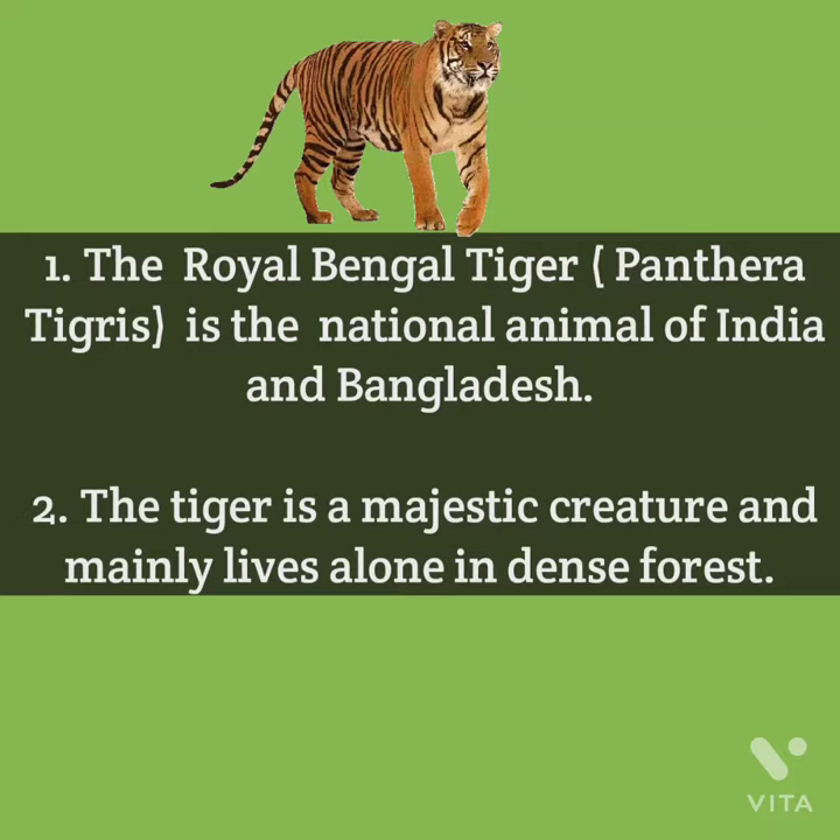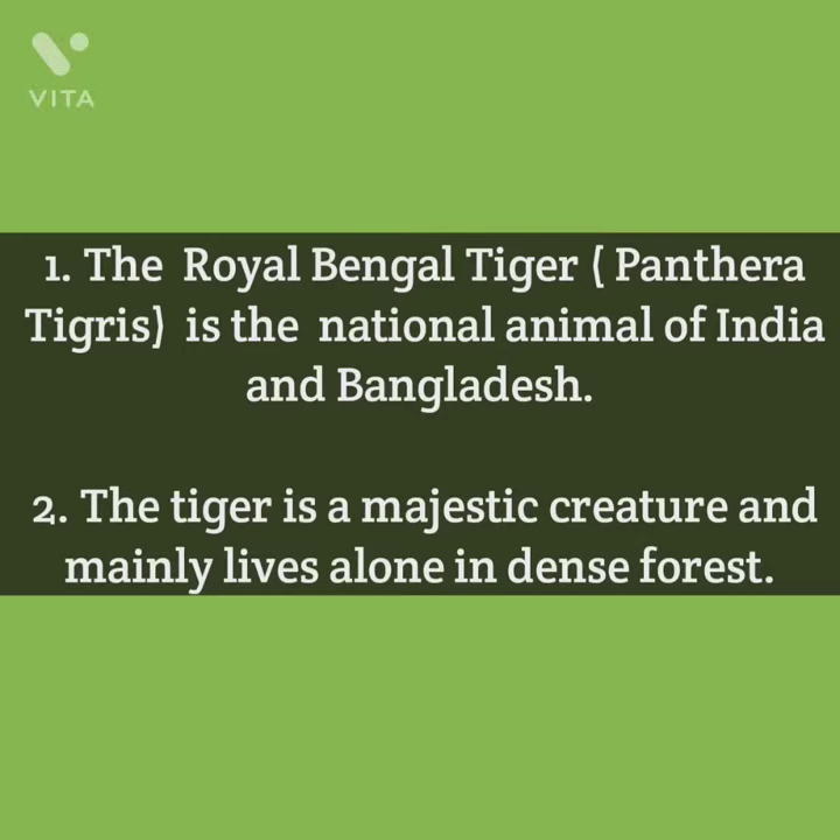The Royal Bengal Tiger, Panthera tigris, is the scientific name of the national animal of India and Bangladesh.